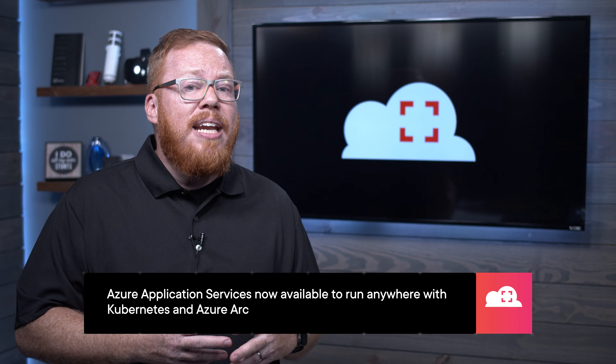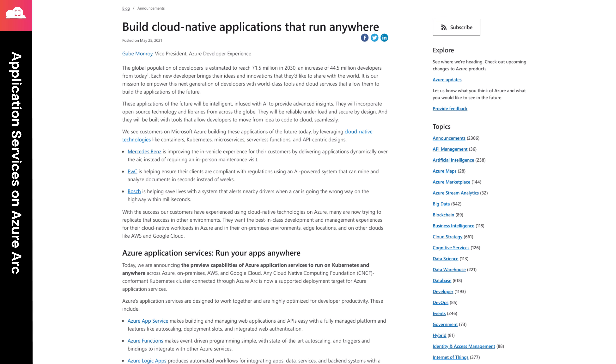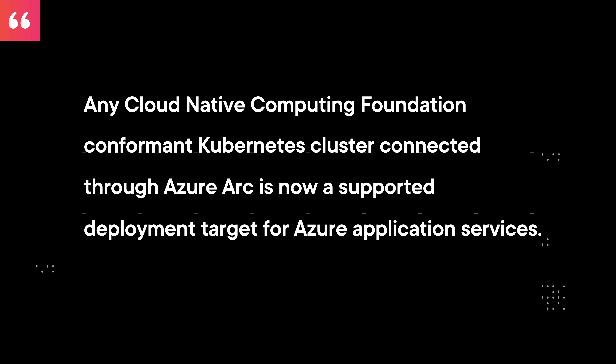All of the major cloud providers are working to provide solutions for the hybrid and multi-cloud space. Azure took a major step in this direction with the announcement that customers can run Azure's application services on Kubernetes or on any hardware when leveraging Azure Arc. Back in March, Microsoft announced that Azure Arc-enabled Kubernetes was generally available, and this announcement greatly extends on the capabilities of that platform. Microsoft states that any cloud-native computing foundation-conformant Kubernetes cluster connected through Azure Arc is now a supported deployment target for Azure Application Services.